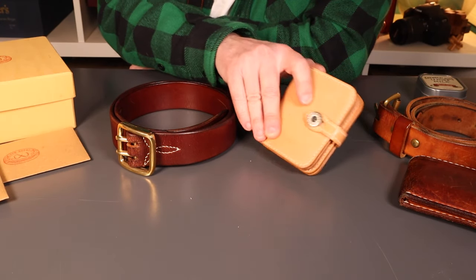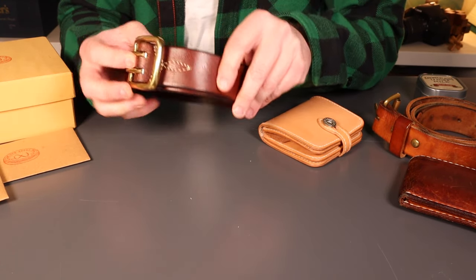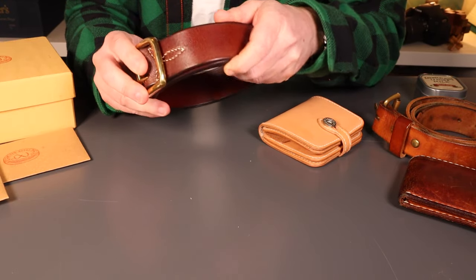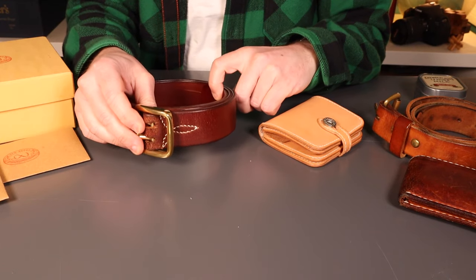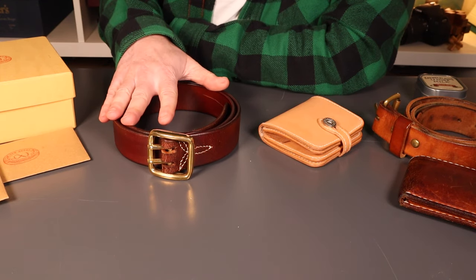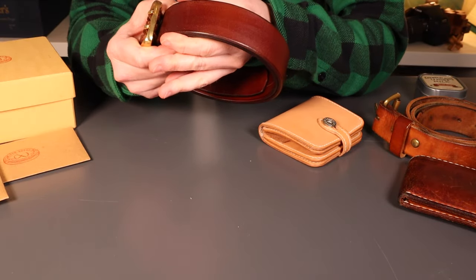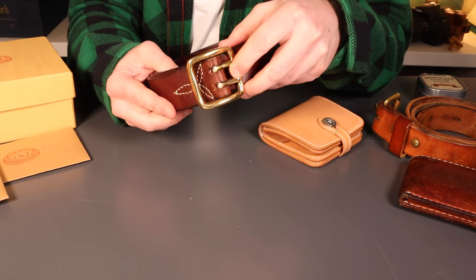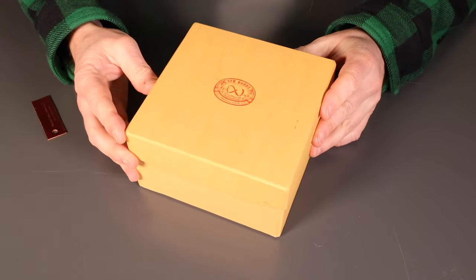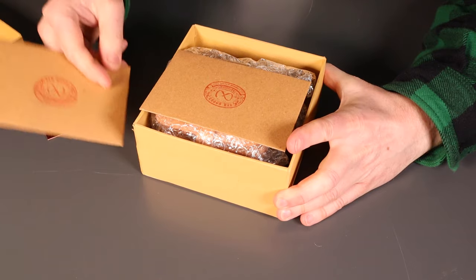He sent me the Bandai short wallet in natural veg tan, and he sent me one of his Himalaya Niku dark brown rough out belts. What SYH are all about is quality — as you can probably immediately tell — hand stitched, hand cut, hand burnished, really really good leathers. They're pretty much exclusively working in veg tan leather, the old way, rather than mass-produced chemical tanning procedures like chrome tan.